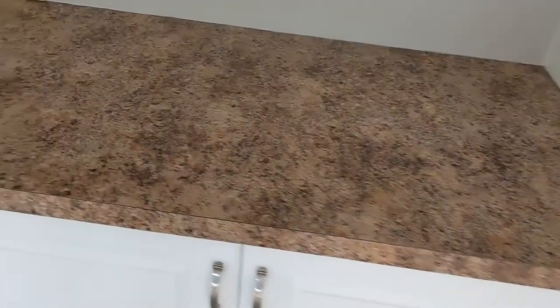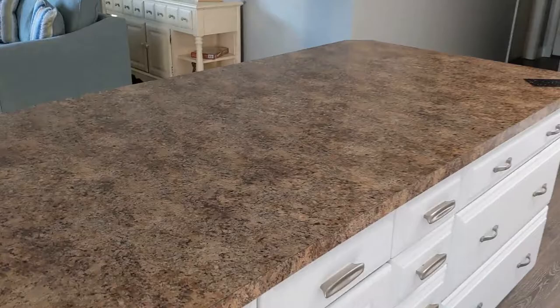Hi, I'm Pat Galinsky from Resurface Specialist. We're experts in the art of refinishing countertops.